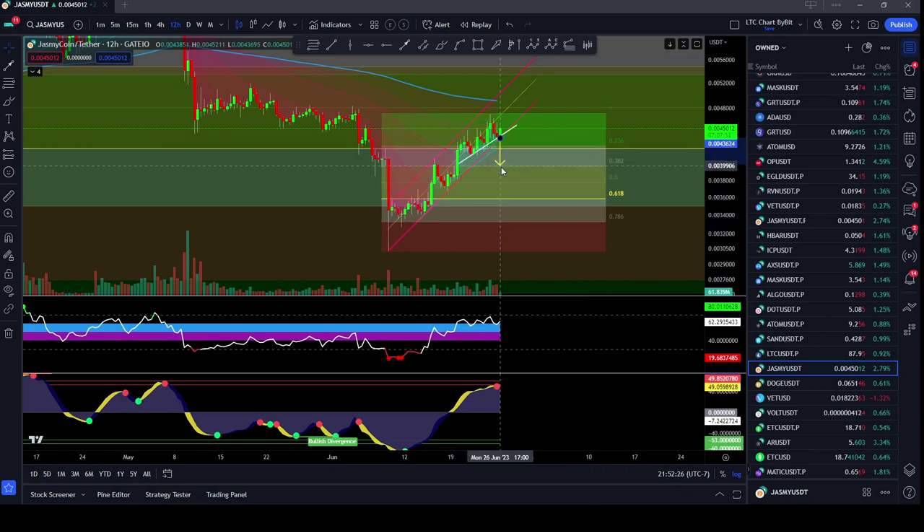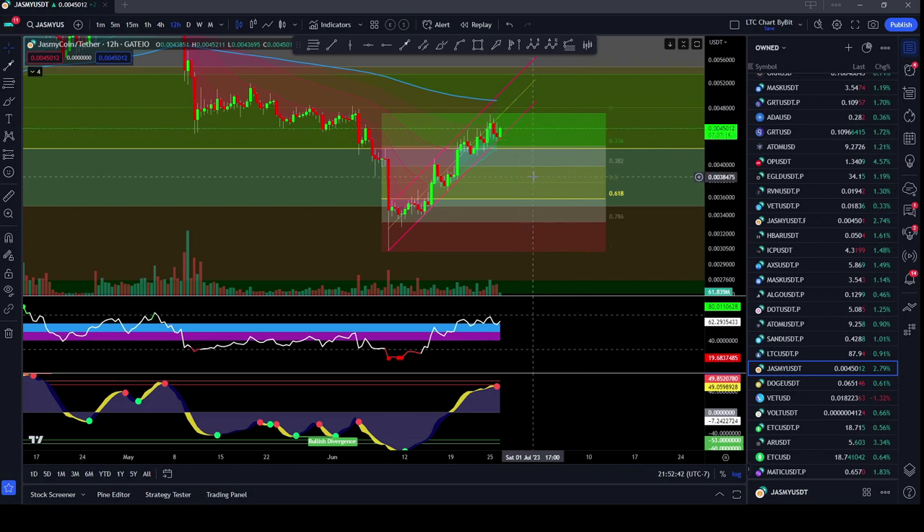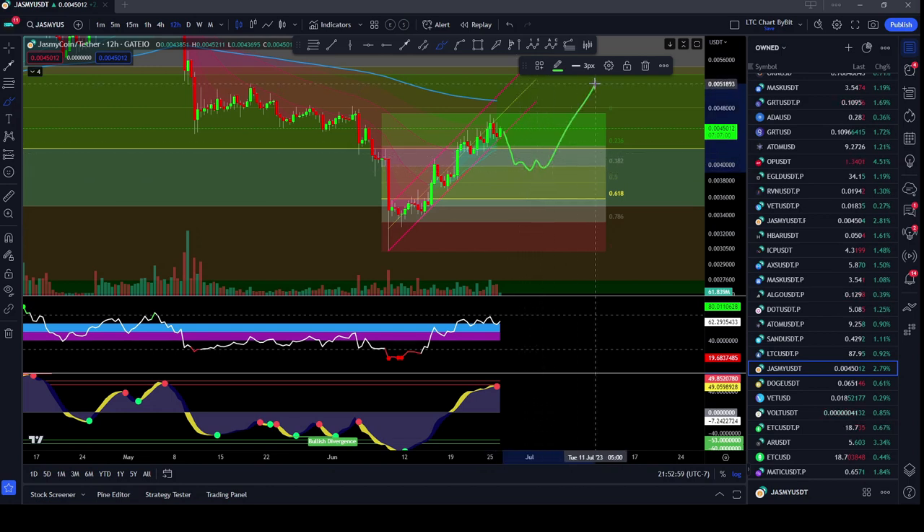If we broke down from here, I would actually expect us to come down at minimum to the 0.0039-0.004 area, which is at the 382 retracement level on the 12 hour time frame, which kind of lines up with that head and shoulders a little bit — actually that's a little bit deeper than the head and shoulders target. But if we did get some kind of a breakdown here, I'm looking at that 382 for our first line of support, and then obviously down to the 0.5, and then the 618. But if we do fall down, I'm expecting us to find support and then move on to the upside.